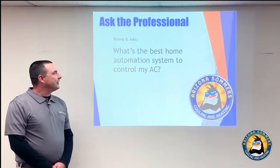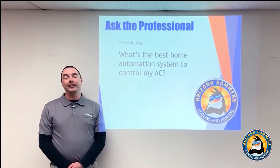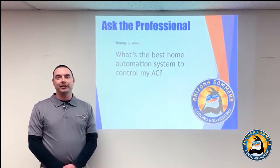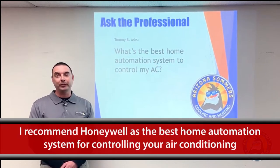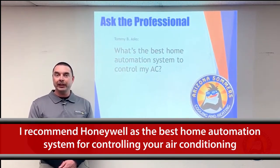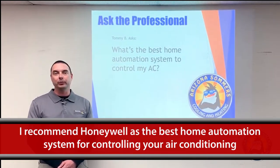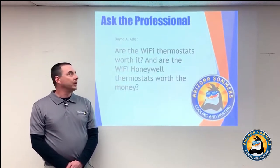Our next question: what's the best home automation system to control my AC? Fantastic question — there are a bunch of different home automation systems on the market nowadays, each with their own pros and cons. I personally prefer Honeywell and Honeywell brand products; they're very user-friendly for both the installation crew and the homeowner. Honeywell would definitely be our number one choice when it comes to home automation systems.